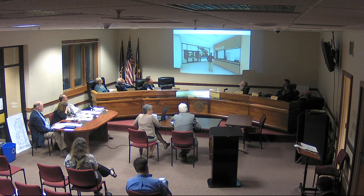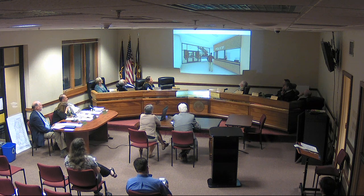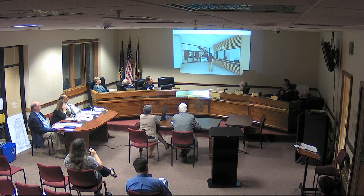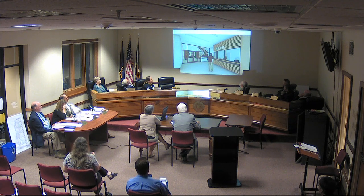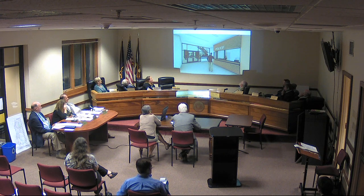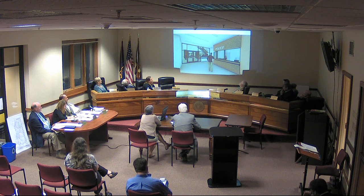We want the police building to be an inviting building. It is a functional building and obviously serves some pretty tough people, but the upfront portion the public would deal with — often going in for an insurance report from an auto accident, fingerprints, community safety, or training as a first responder — we want to have a lobby that is secure but really reflects that opportunity and makes it a very positive experience.